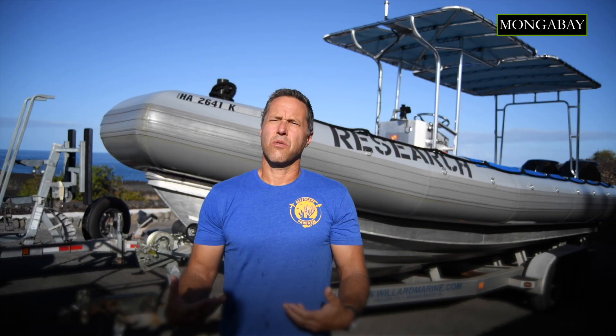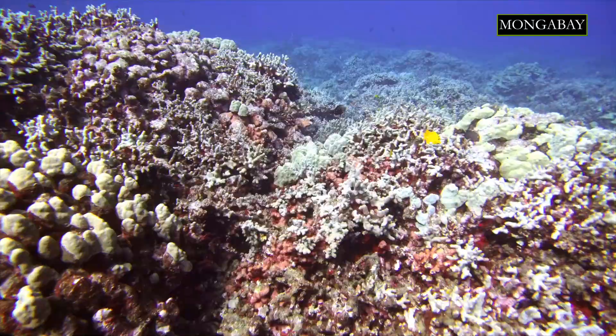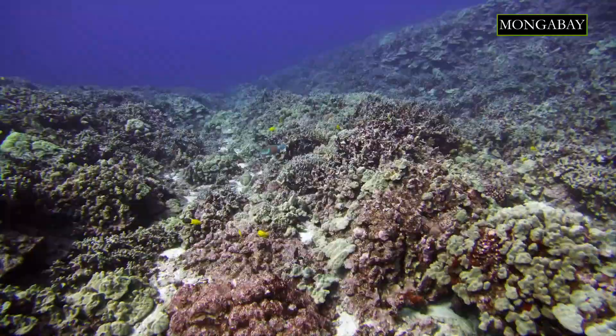Whether a coral reef needs to be re-flown each year depends on the rate of change and what kinds of stresses and pressures are going onto that reef. For example, was there a marine heat wave? You might want to fly before and after that heat wave so you can see what the net effect is. Has there been a pulse of land development near a reef? You might want to re-fly to see whether that reef has been impacted.